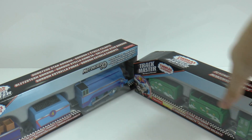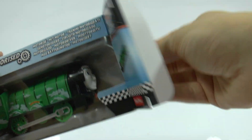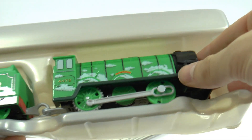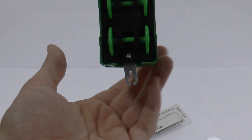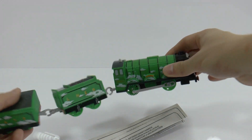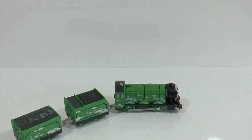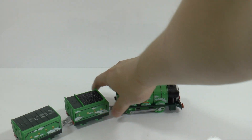So how about we open the Flying Scotsman first? If I just remove Gordon — here we go. Here he is! The Flying Scotsman!